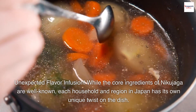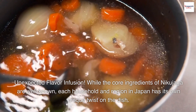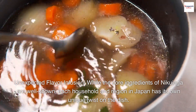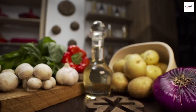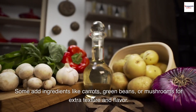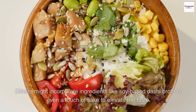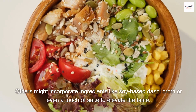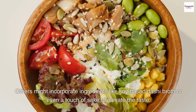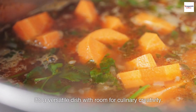Unexpected flavor infusion. While the core ingredients of Nikujaga are well-known, each household and region in Japan has its own unique twist on the dish. Some add ingredients like carrots, green beans, or mushrooms for extra texture and flavor. Others might incorporate soy-based dashi broth or even a touch of sake to elevate the taste. It's a versatile dish with room for culinary creativity.